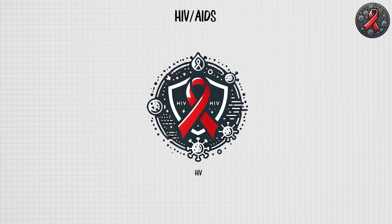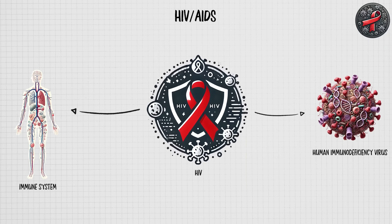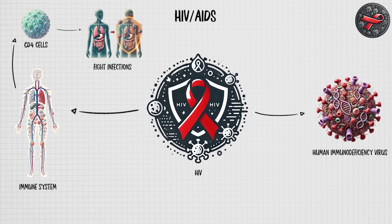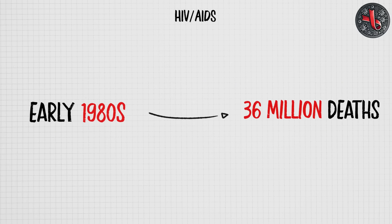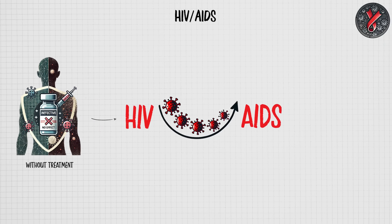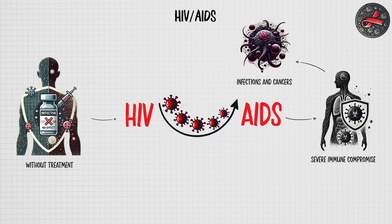HIV is a global epidemic caused by the human immunodeficiency virus, which attacks the immune system — specifically targeting CD4 cells — and progressively weakens the body's ability to fight infections. Discovered in the early 1980s, HIV/AIDS has since caused over 36 million deaths worldwide. Without treatment, HIV advances to AIDS, a stage marked by severe immune compromise, leading to life-threatening infections and cancers.